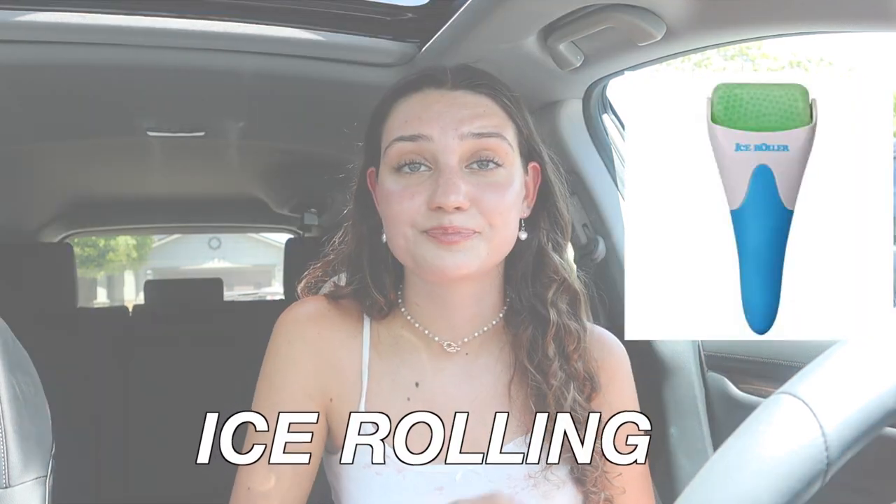The next thing I've been absolutely obsessed with is ice rolling. I got an ice roller — I think it was on sale for $6 on Amazon — and it's my holy grail at this point. You just keep it in the freezer and every morning you pop it out, listen to some affirmations, ice roll, and it just feels so nice and refreshing.